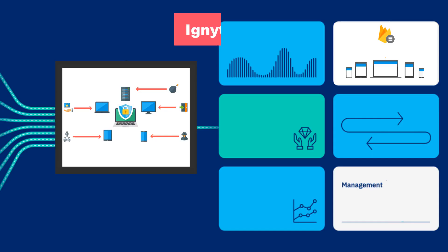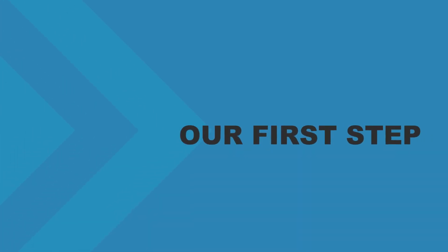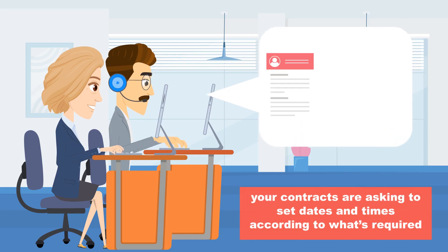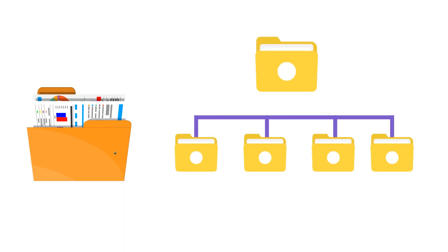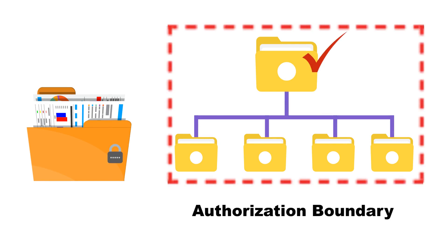So how do we do it? With our tried and tested Ignite Assurance method, designed to safeguard you and your systems. Our first step is to understand your business. We take a good look at what your contracts are asking to set dates and times according to what's required. After that, we map out the flow of your CUI and document your assets to define your boundaries to contain the flow of CUI.